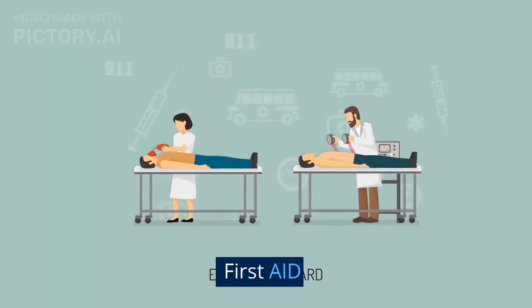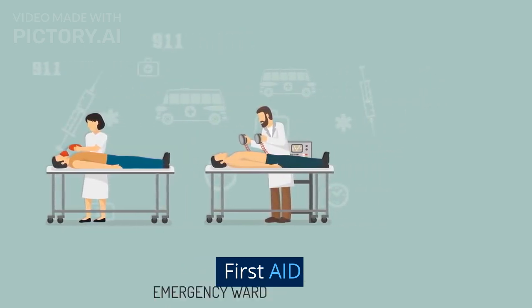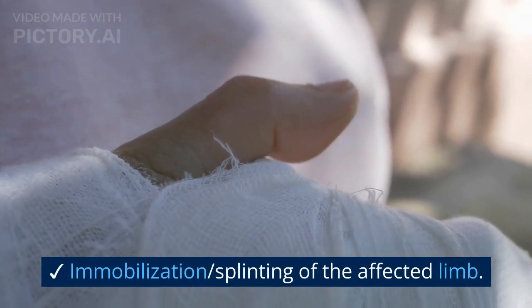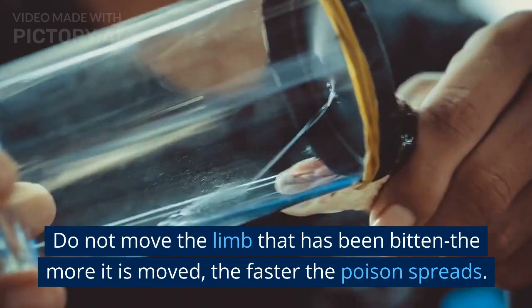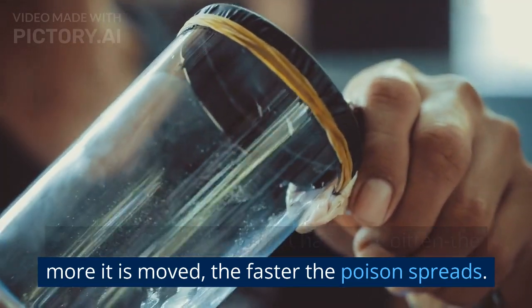We will see the non-drug treatment for snake bites. We will start with first aid for snake bites. The first measure is immobilization or splinting of the affected limb. Do not move the limb that has been bitten. The more it is moved, the faster the poison spreads.